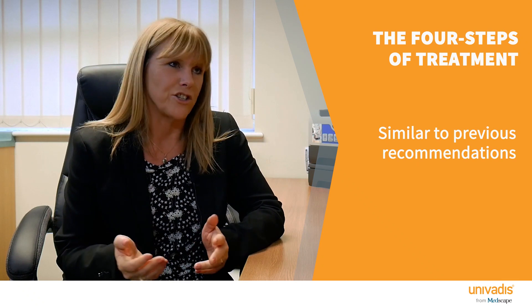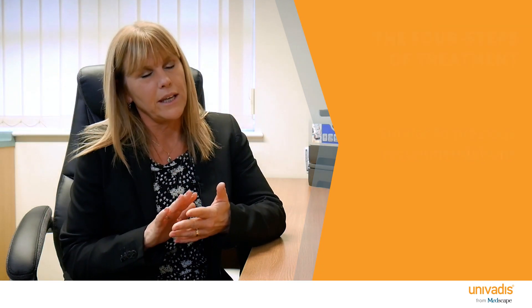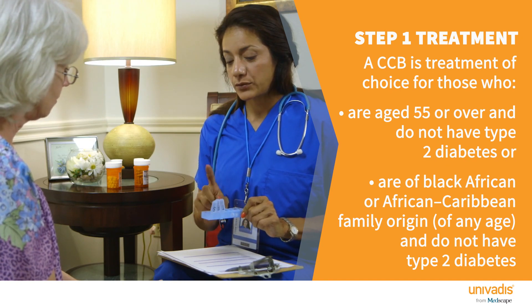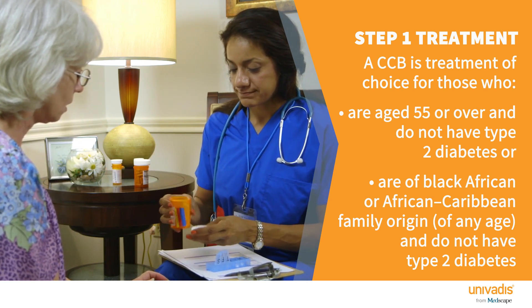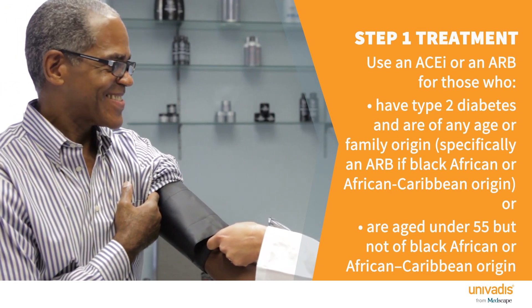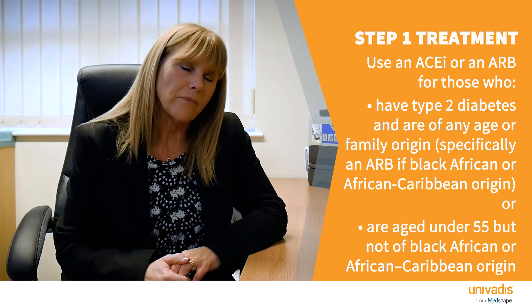The next question is which medication to use, and NICE gives us a four-step process — which hasn't changed significantly. Step one: use a calcium channel blocker for most people, unless they're under 55 or have diabetes, in which case go straight to an ACE inhibitor or an ARB. If they don't tolerate the calcium channel blocker, the alternative is a thiazide-like diuretic, particularly indapamide, which would also be used first line for somebody with heart failure.